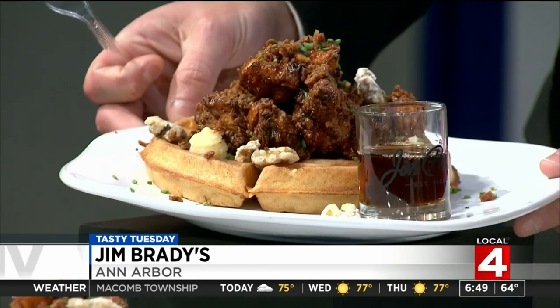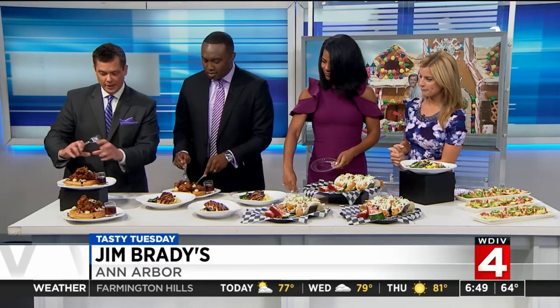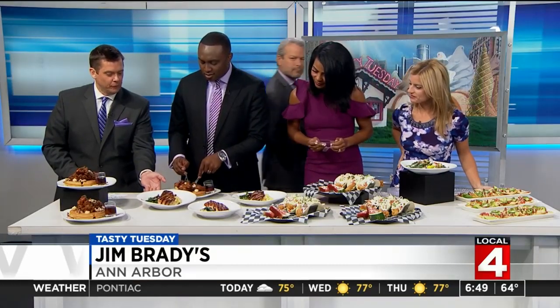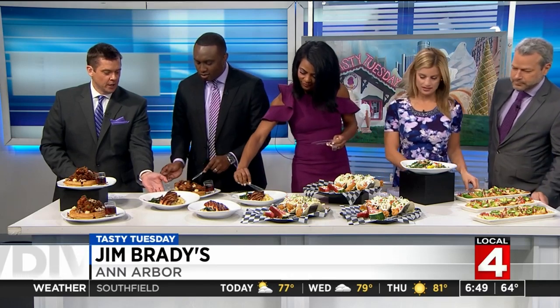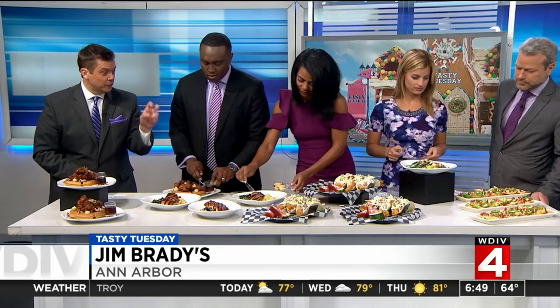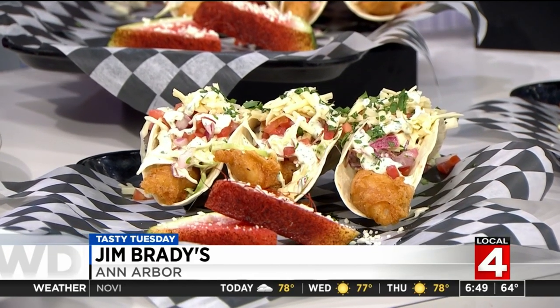Beautiful display here. That Cajun bacon dust — so this is the chicken and waffle dish as you would get it. Look at the chicken thighs, my favorite part of the chicken. Next door we have that miso maple Faroe Island salmon seared with the cauliflower risotto, some fresh mushroom and spinach. We have tacos — that's that lighter flaky fish, but look just how beautiful they are: the white cheddar, the cilantro sour cream, a gorgeous dish. And then down on the end, that's the ahi tuna poke nachos.